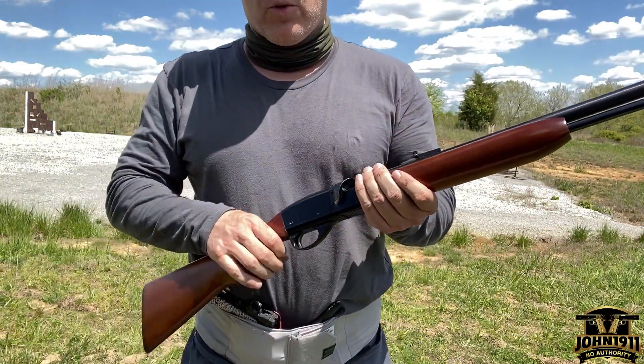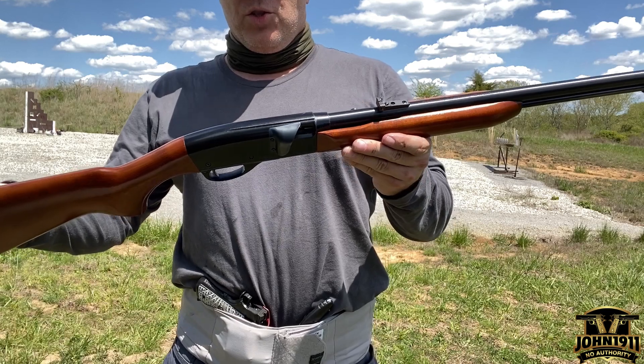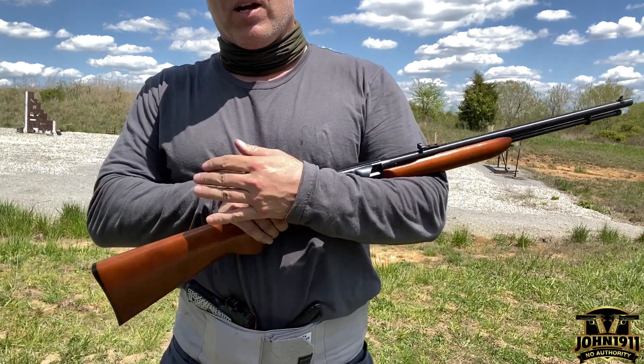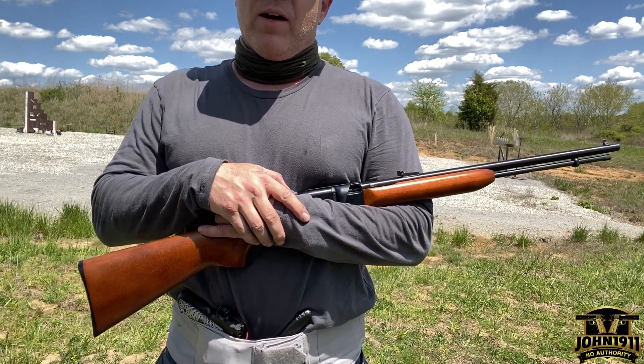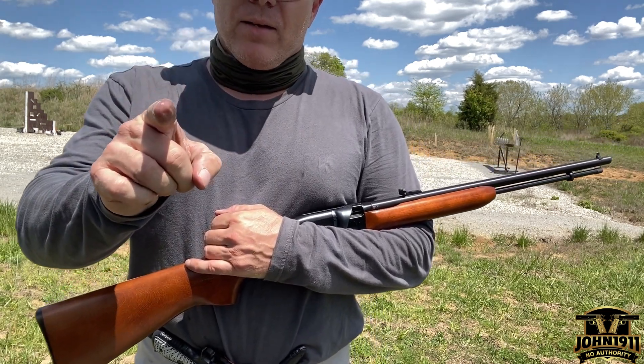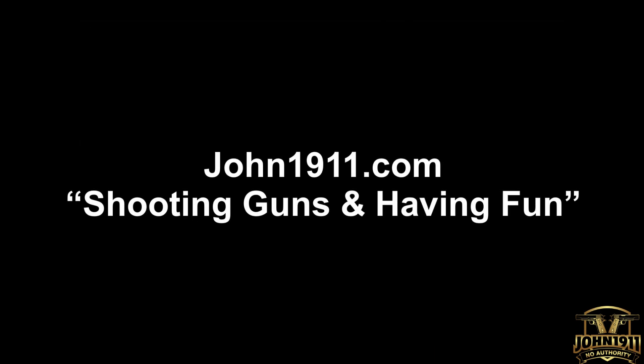If you want to see any more stories, pictures, or links of us eventually shooting this gun, please go to the website at john1911.com. That's j-o-h-n-1-9-1-1.com. Remember, it's all about shooting guns and having fun. Everybody, have a good day. Thank you.